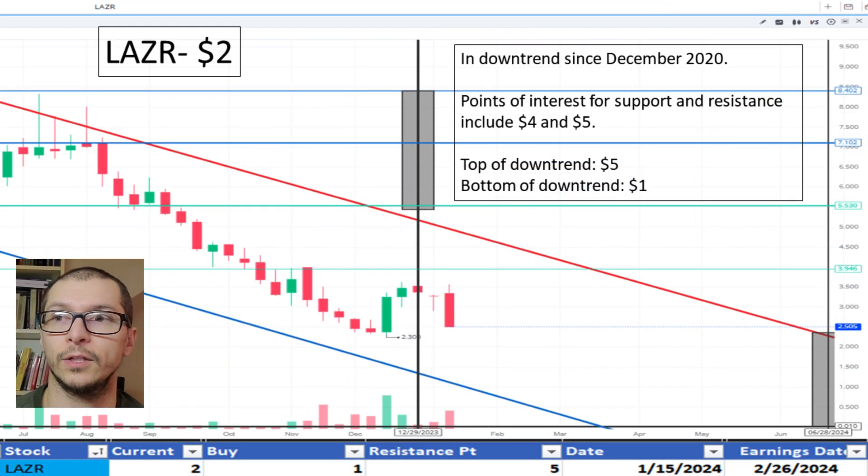Moving to Laser, $2. It's currently maintaining a downtrend since December 2020 and near the center of the range. The price is okay.